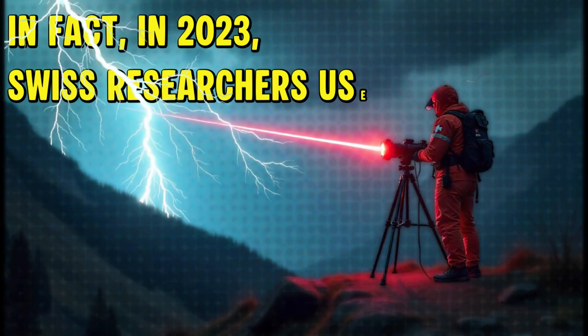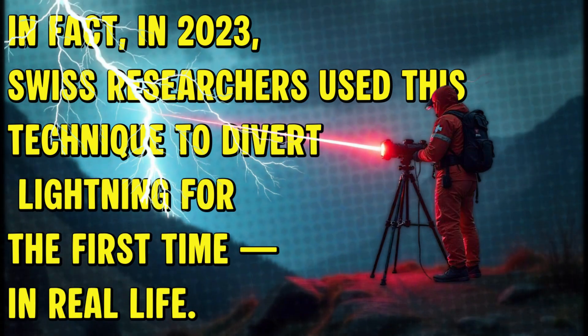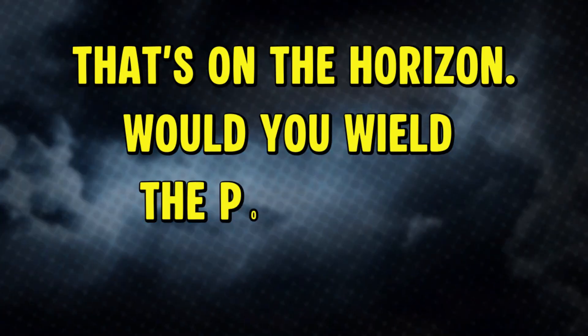In fact, in 2023, Swiss researchers used this technique to divert lightning for the first time in real life. We may not summon storms with a hammer yet, but lightning control? That's on the horizon. Would you wield the power of a storm?